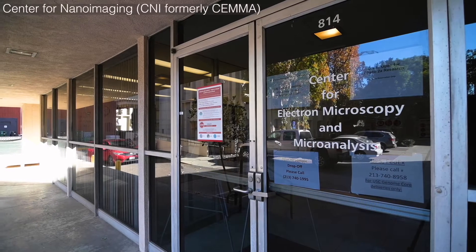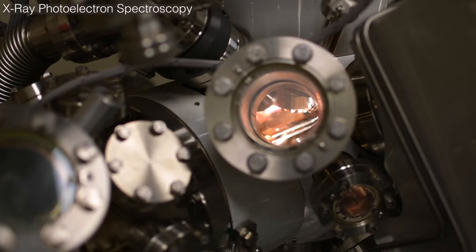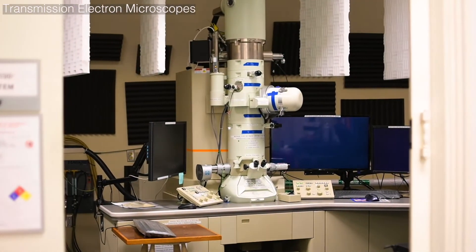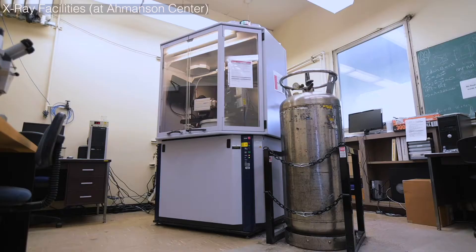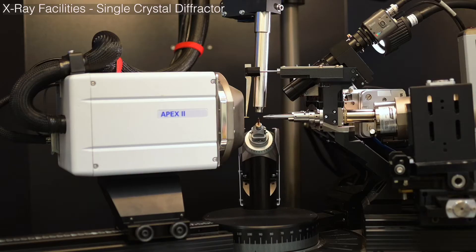We have the Center for Nano Imaging here at USC, located in the CEM building. We have a few different instruments such as the XPS — X-ray photoelectron spectrometer — some scanning electron microscopes (SEMs), and a transmission electron microscope (TEM). We also have a few other instruments such as XRF (X-ray fluorescent spectrometer), ATR, and a few others as well.